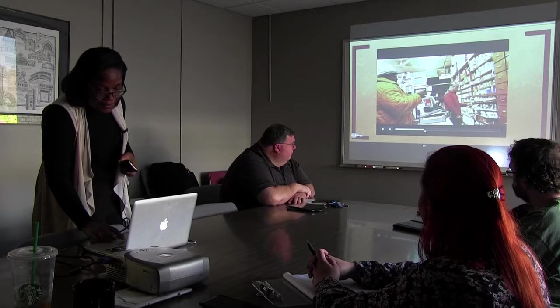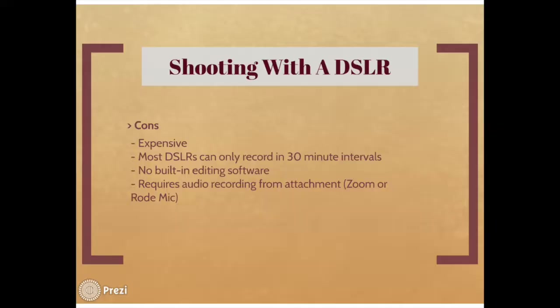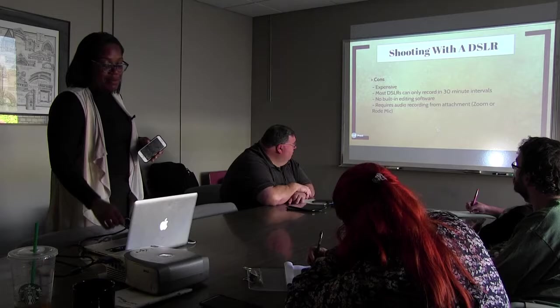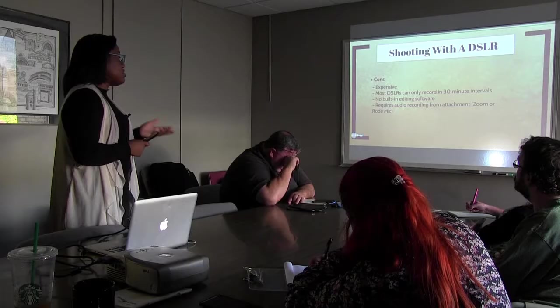As far as cons with the DSLR: of course it's expensive. Most DSLR cameras, if it's not a full-frame, will only record in 30-minute intervals — I learned that the hard way when an interview just cut off and I didn't realize it wasn't recording. There's no built-in editing software. On your iPhone, you basically have a one-stop shop. And DSLR cameras require additional audio recording attachments — I use a Zoom H1 or a Rode mic.